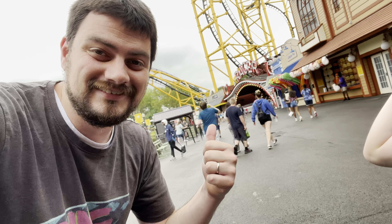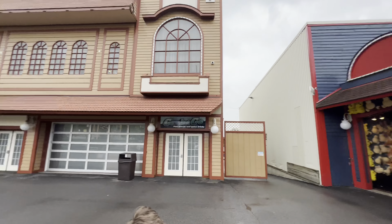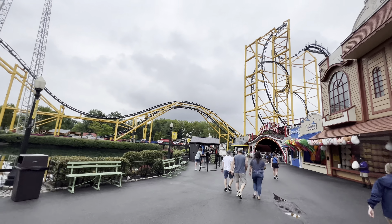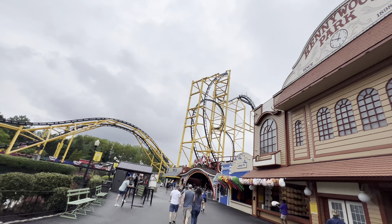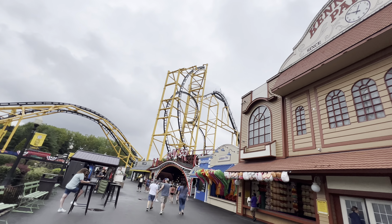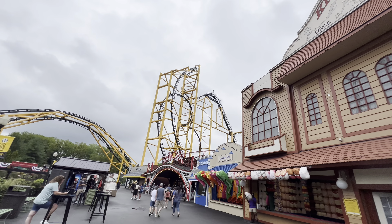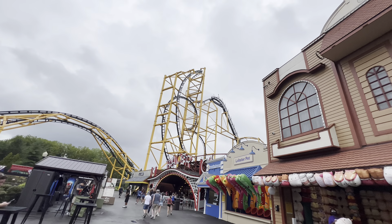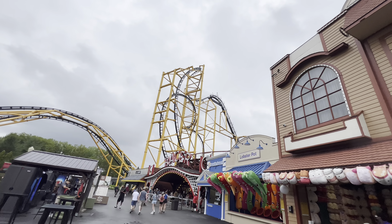We're gonna go over to Racer now. This little section here reminds me of a little boardwalk. We have the Steel Curtain roller coaster over here, but unfortunately this coaster is not running today. We're not gonna get a chance to ride it - it's been closed for a few weeks, I believe.